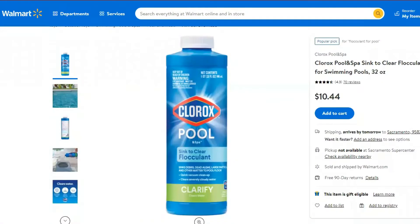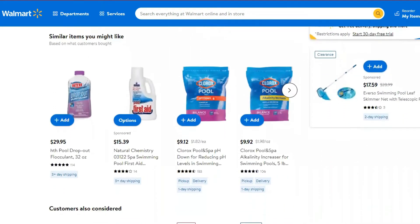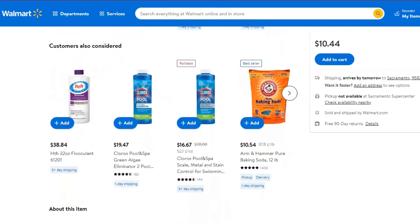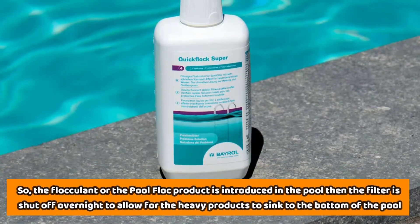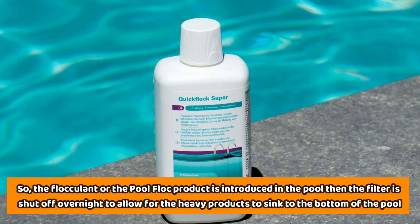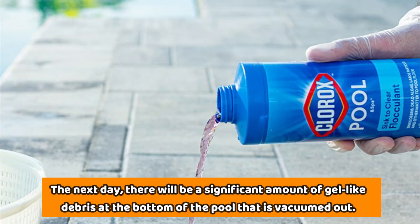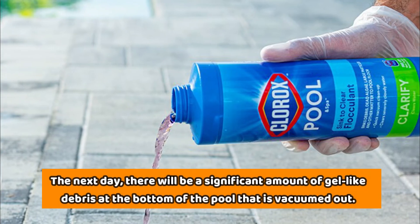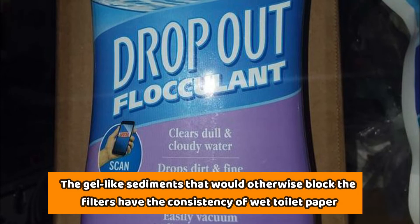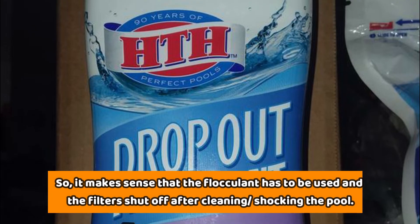Pool Flocculants. The pool flocculant is an essential product in pool cleaning, and it will protect against the clogging of the pool filters. Most cleaning products for pools, often the aluminum sulfate-based product also called alum, tend to clog up the pool filters. So the flocculant, or pool flock product, is introduced in the pool. Then the filter is shut off overnight to allow the heavy products to sink to the bottom of the pool. The next day, there will be a significant amount of gel-like debris at the bottom of the pool that's vacuumed out. The gel-like sediment that would otherwise block the filters has the consistency of wet toilet paper. So it makes sense that the flocculant has to be used and the filters shut off after cleaning and shocking the pool.